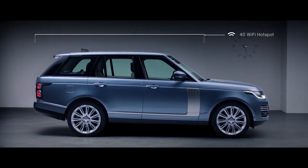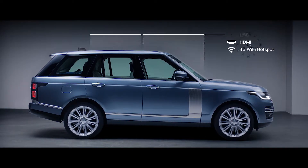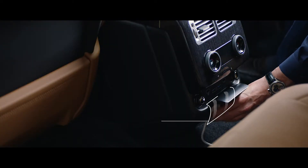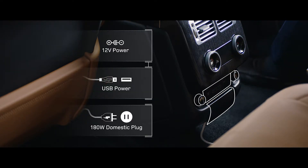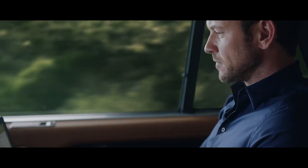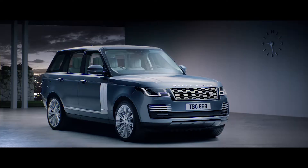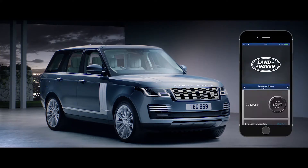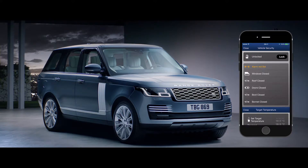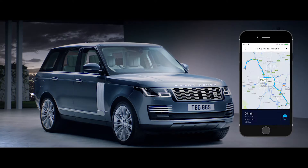The new Range Rover incorporates an impressive level of ingeniously integrated connectivity and practicality. The secure 4G Wi-Fi hotspot supports up to 8 devices at a time, and combined with numerous charging points, ensures you stay connected and fully charged wherever your journey takes you. ConnectPro allows you to communicate with your vehicle via your smartphone wherever you are, from setting the interior climate of the car, to locking and unlocking the doors, or planning and sending door-to-door routes.